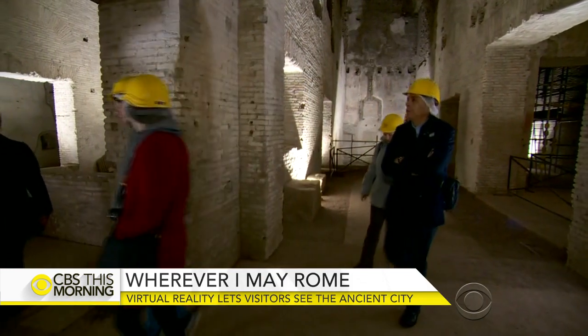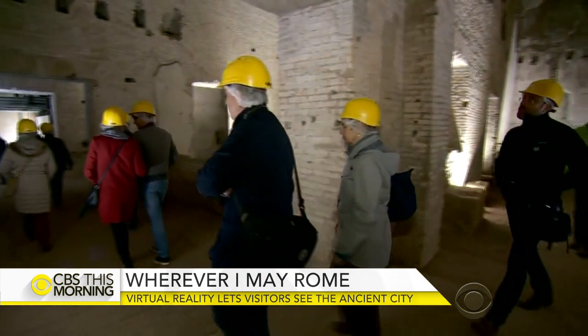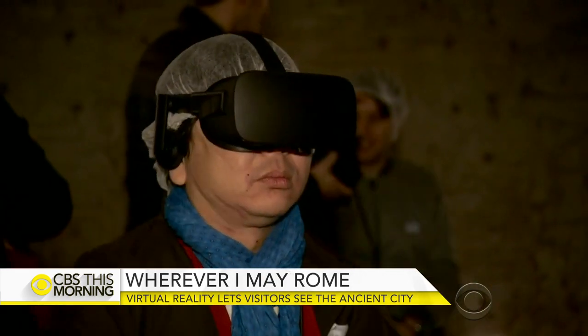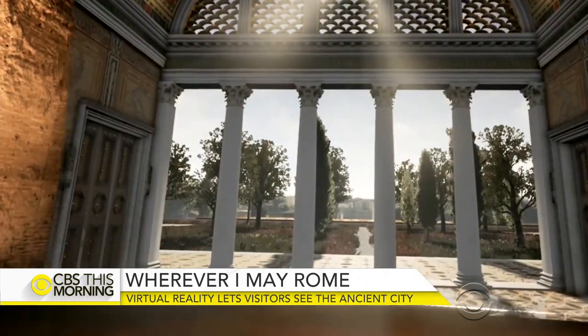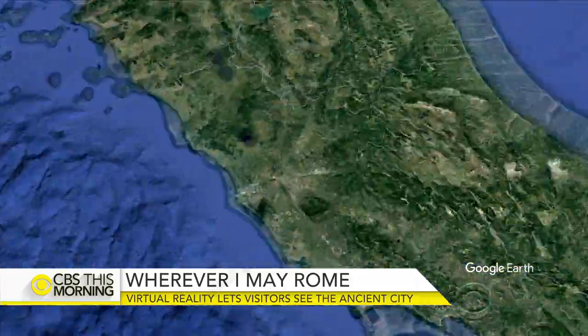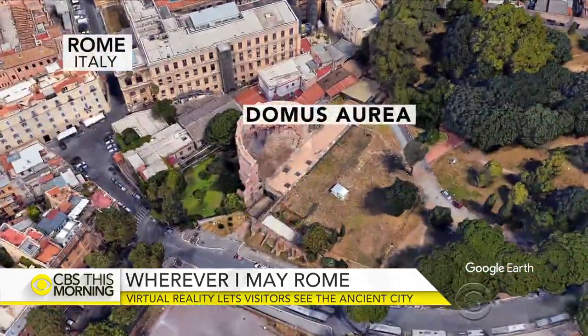Cutting-edge technology is helping ancient Rome come back to life. Visitors at historic sites thousands of years old can now use virtual reality headsets to see what they looked like. Digital artists use Renaissance-era art to recreate the relics. Seth Doan is inside the ancient underground ruins in Rome with how tourists can see what's no longer there.